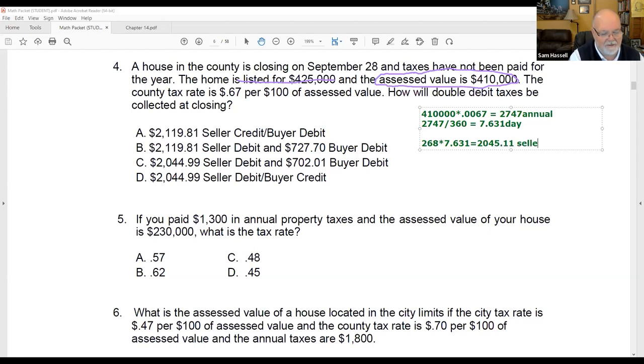That $2,045.11 is the seller's debit — he's got to pay it. Now instead of figuring out October, November, December separately, we can just take the $2,747 and subtract $2,045.11, which leaves us $701.89. Both amounts have to get paid because they have not been paid yet. Double debit means they've not been paid yet, so this is a buyer debit also.